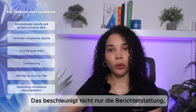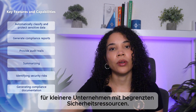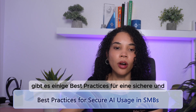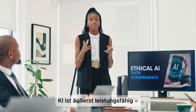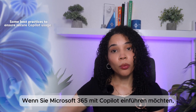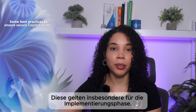Copilot can generate compliance documentation based on past activities over a period of time. This makes regulatory reporting faster, more accurate, and much easier for SMBs with limited security resources. When it comes to using AI within businesses, there are best practices for secure AI usage in an SMB. AI is really powerful, but it must be used responsibly. When implementing Microsoft 365 Copilot, these are some secure usage considerations for your implementation phase.